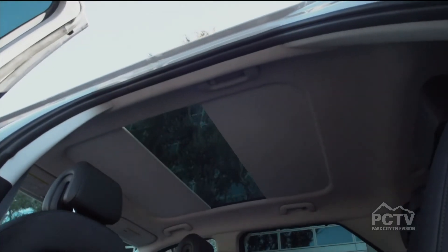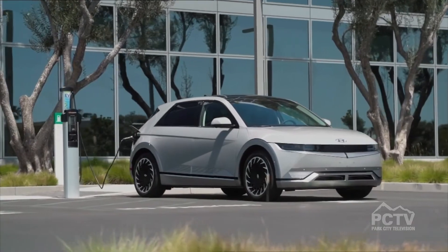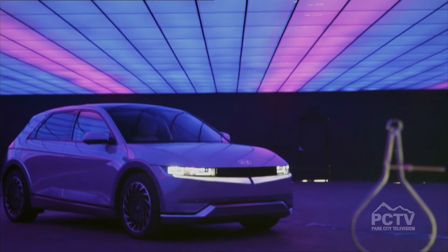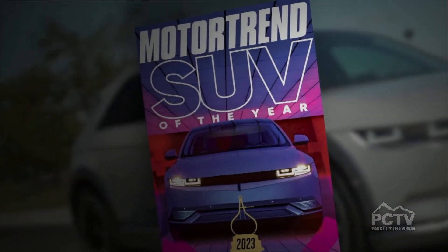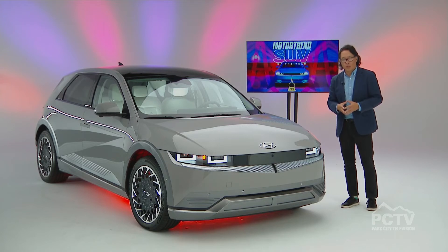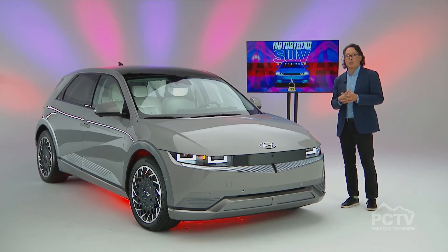Not only does it look good, it's got an excellent interior package — lots of room and great features. As an EV, it offers 300 miles of driving range with the big battery, and really fast recharge times: you can go from 10% to 80% on a DC fast charger, which is a game changer for the EV industry. It also earned a Top Safety Pick Plus — the highest safety accolade available — and it all starts at just over $40,000 for the entry-level model.